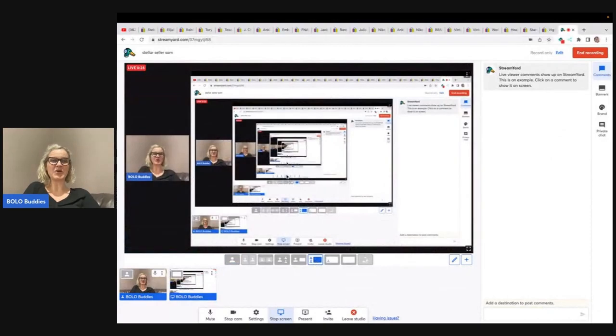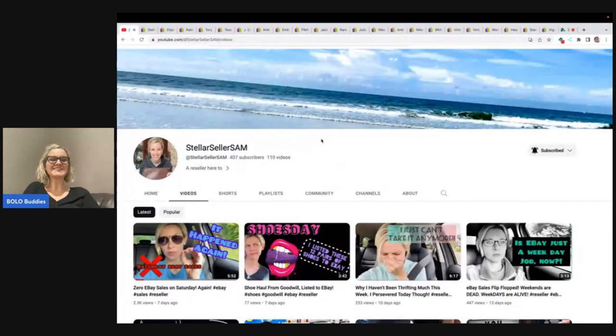Now, this is one of my Bolo Buddies members, and she has a newer YouTube channel, and she is fantastic. You've got to go check out her channel. First, I'm going to show you her channel, then I'm going to share with you her bolos. She is Stellar Seller Sam — a bit of a tongue twister — but she's got 407 subscribers.